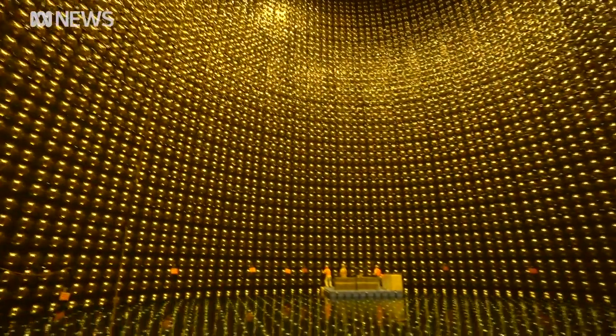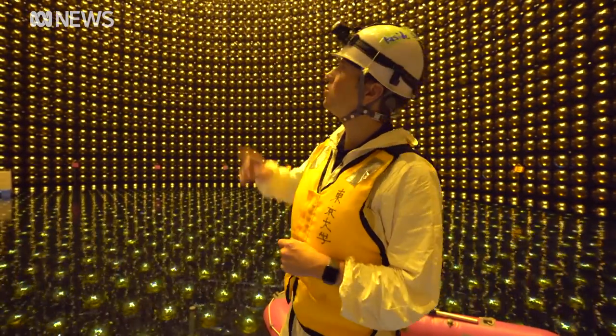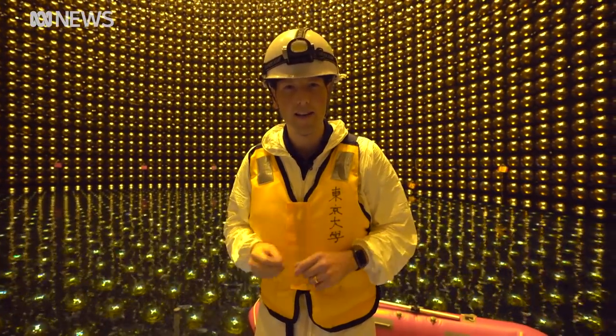It's hard to truly capture the scale of this experiment — it's quite disorienting being in here. But to give you some sense of the size, you could fit the entire Statue of Liberty inside this tank.